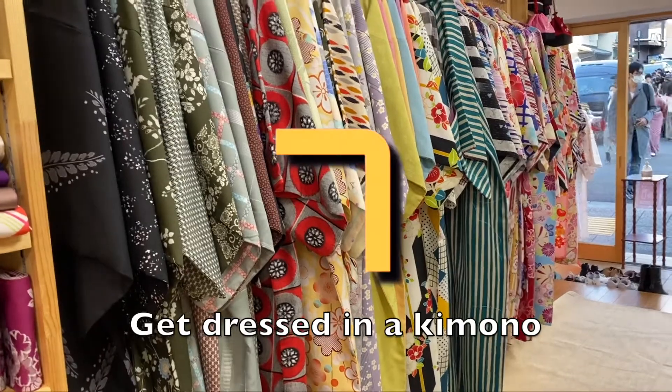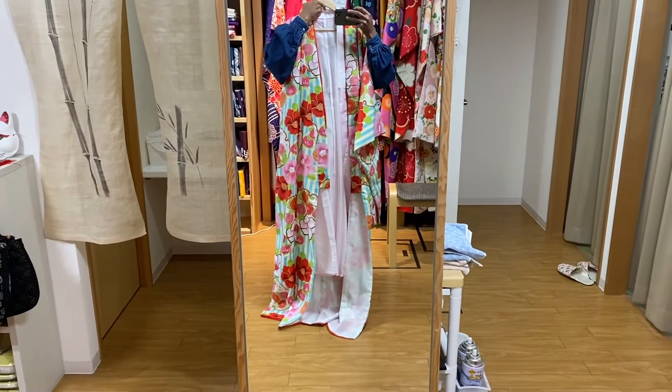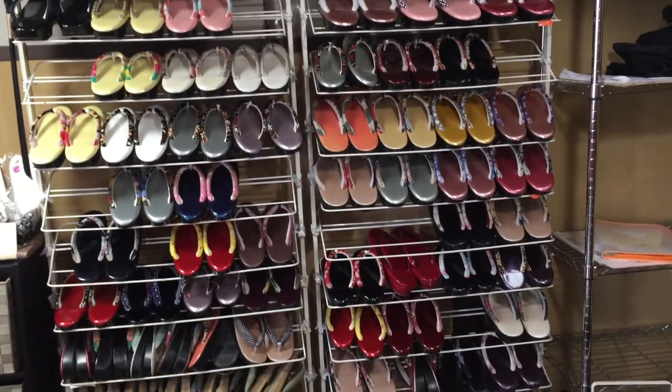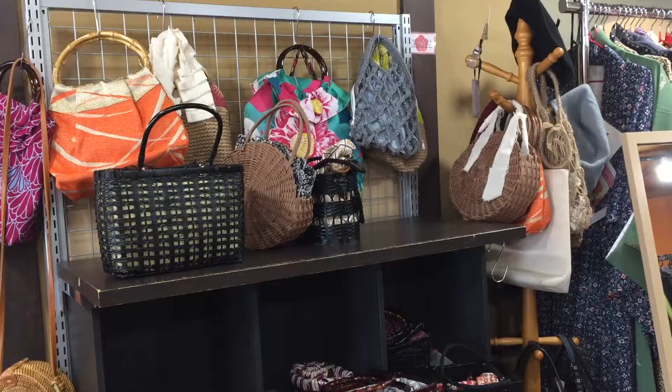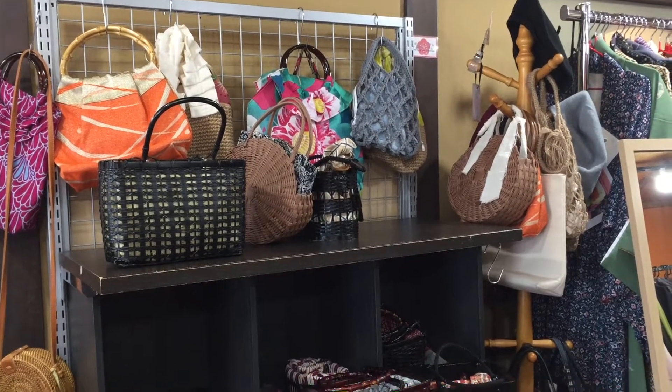Number 7: find yourself a kimono shop and get dressed up in a kimono. For as low as 3,800 yen, you can get dressed up in a full kimono set, which includes your kimono dress, slippers, bag, hair, and sometimes makeup. After you get dressed, please walk around town like a local.